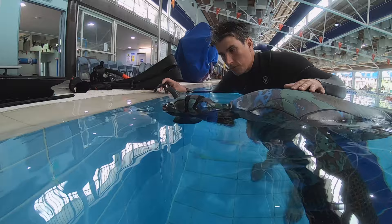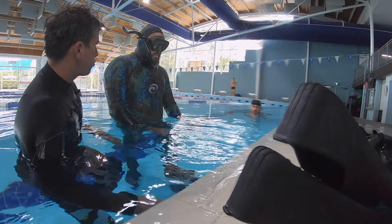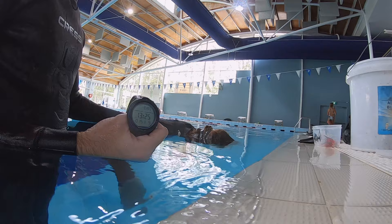Here's Nathan finishing off his static. The aim for the course is to prepare you to train and dive safely, so we did a lot of buddying for each other. Here I'm Arthur's buddy for one of his statics, making sure he doesn't float around the pool and getting a signal every minute from him to make sure that he's okay.